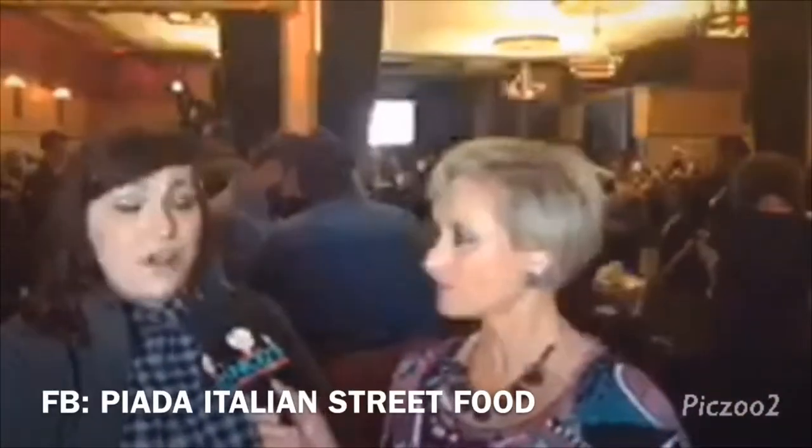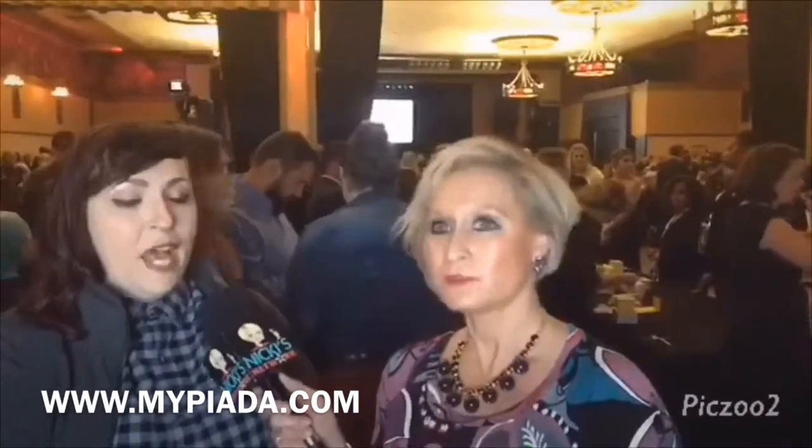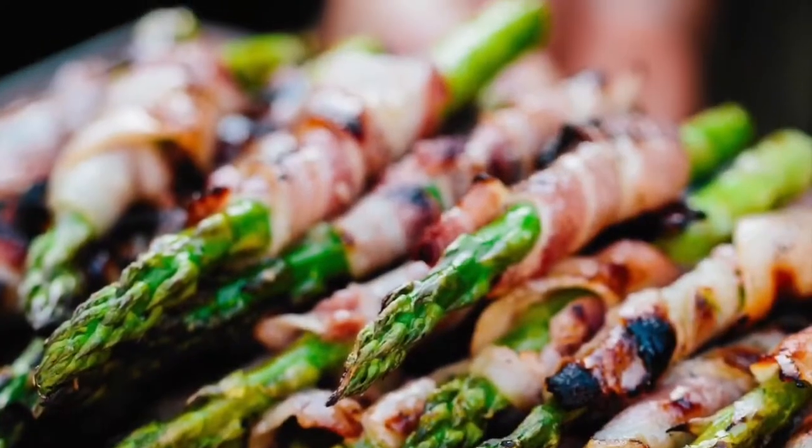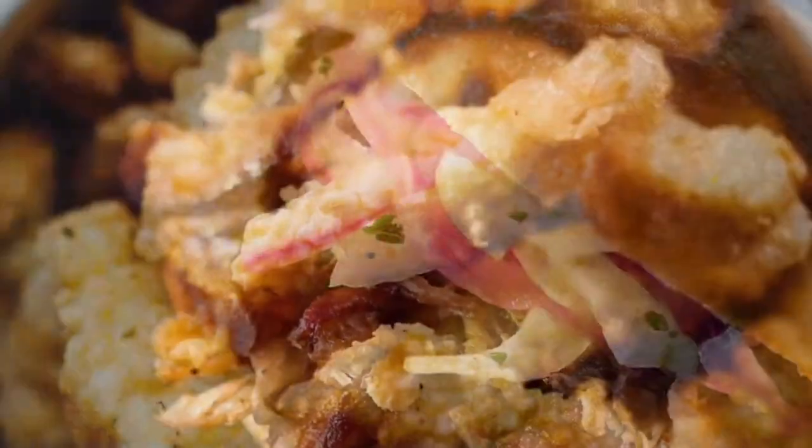You're the catering manager, so obviously you cater, or people can go into the restaurant and order. You have a Facebook page — how would somebody get a hold of you? Piata Italian Street Food on Facebook, and also on Instagram. Our website is www.mypiada.com. As far as catering goes, I would be the person to reach out to. We cater all over Indianapolis, even though both of our locations are on the north side. We'll go anywhere and do anything from corporate events to weddings to graduation parties and anything you can think of.